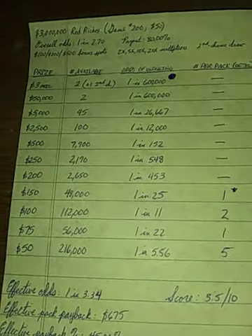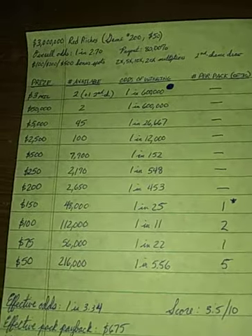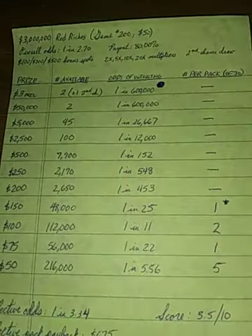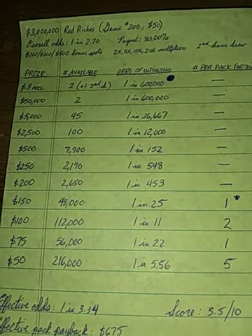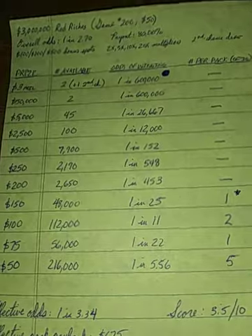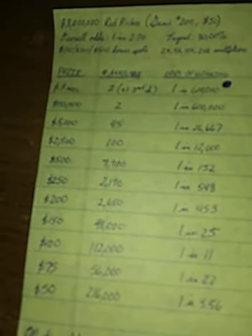Now let's turn to what I view as the biggest disappointment of the group: the $50 game. The game is titled $3 Million Red Riches, or once it switches to its second background design it will be called $3 Million Golden Winnings. They are the same game with the same number, so don't be fooled by the title change. Overall odds are 1 in 2.70, with an 80% overall payback — but that's misleading, because roughly 15% of the overall payback comes from the three $3 million prizes offered. There are two instant $3 million prizes plus one drawing prize.